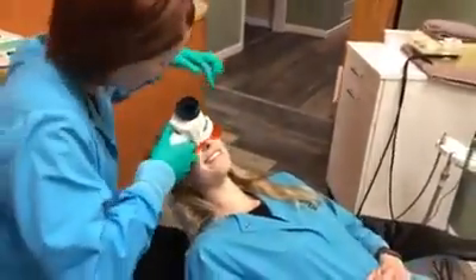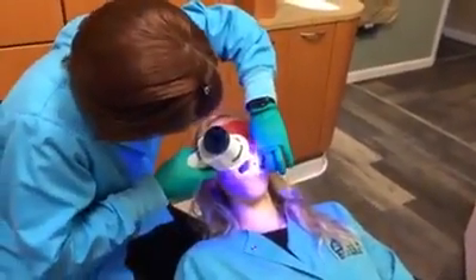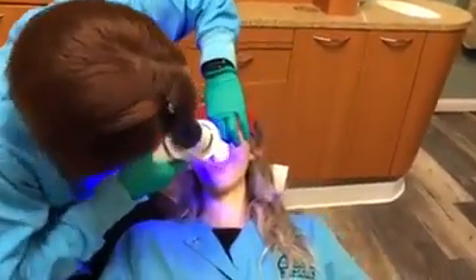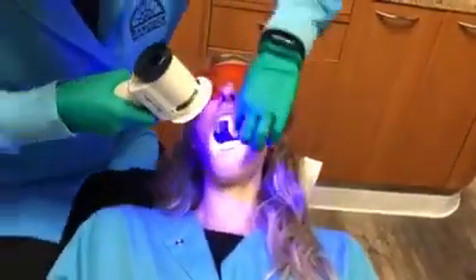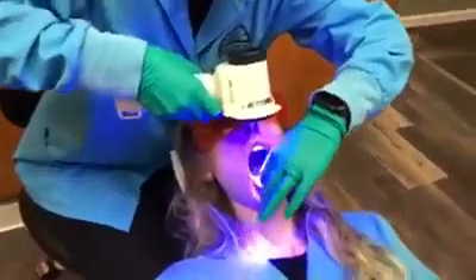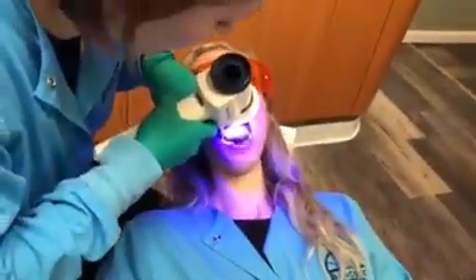So Emily, go ahead and open up. I'm gonna turn this on here. And first I'm gonna look at the inside of your cheek here. And I'm gonna look above the lip and go to the other cheek. I'm gonna go down to the bottom lip. And Emily, go ahead and stick your tongue out and say ah.